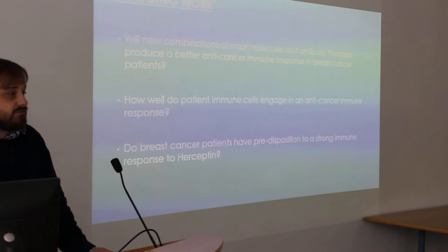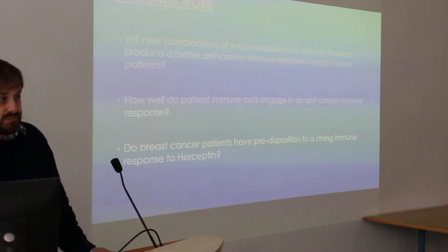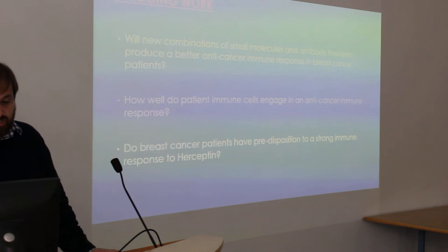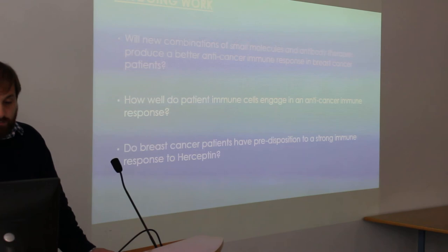We've been using healthy volunteer white blood cells, so what happens with patient immune cells — patient white blood cells? Do they have the same ability to cause this reaction? We're also looking at whether some breast cancer patients have a predisposition to a really strong immune response better than others. That's something we're doing through translational studies, which Dr. Youssef will be talking about later on. So I'll just leave it there — thank you very much, and if you have any questions, I'll take them now. Thank you.